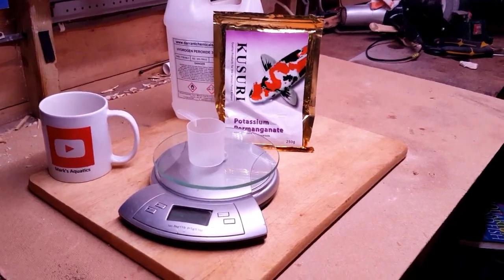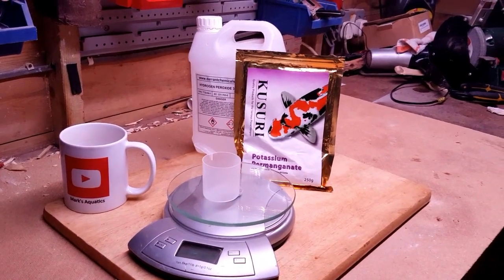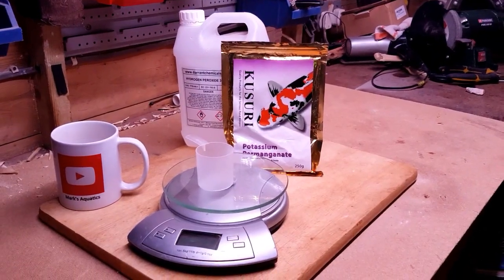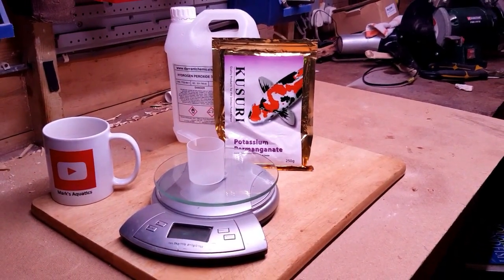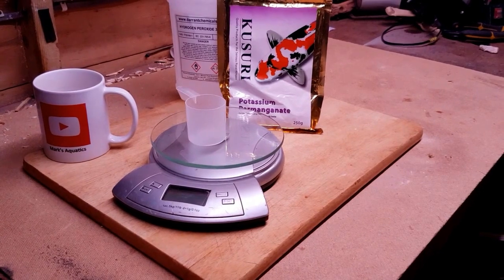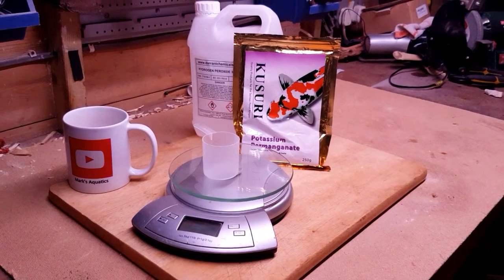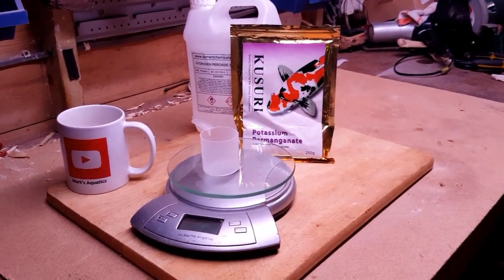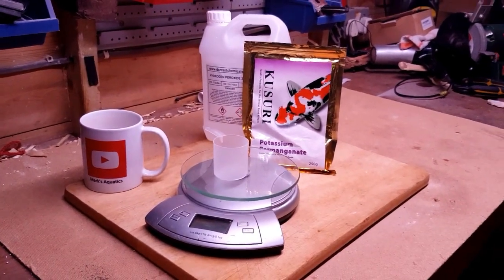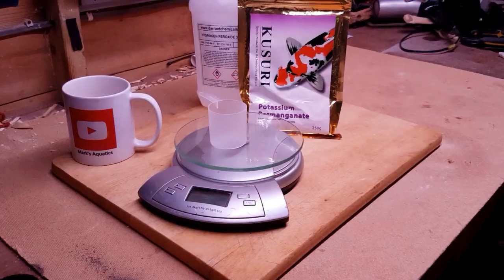For our ponds, the potassium permanganate treatment is 6.8 grams per thousand gallons, which works out to about four thousand five hundred and forty-six liters. One thing I will say with this stuff: never use any other medications at the same time. Just use the potassium permanganate for that one treatment, and if you've used any treatments before, give it a week or so for the other treatment to break down and disperse.